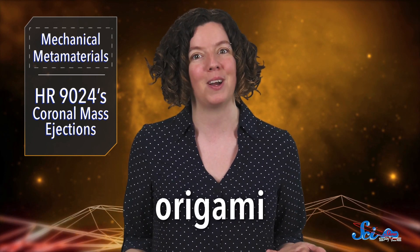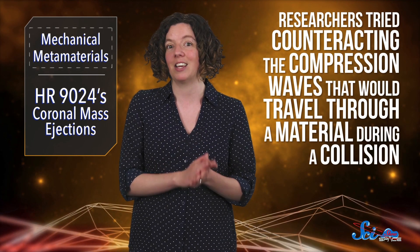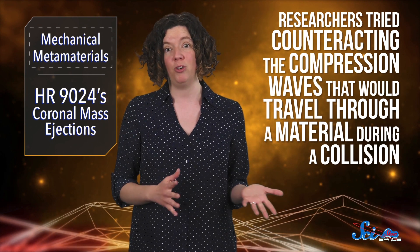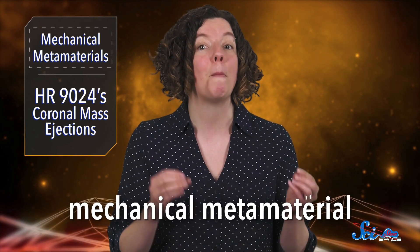Last week, in the journal Science Advances, they showed how they were inspired by the ancient art of paper folding — origami. Researchers based at the University of Washington decided to try counteracting the compression waves, basically a pushing force that would travel through a material during a collision, like when the legs of a rocket hit the landing pad. For that, they designed a type of mechanical metamaterial.